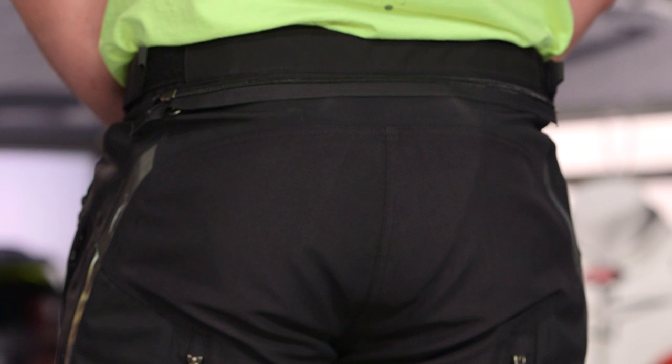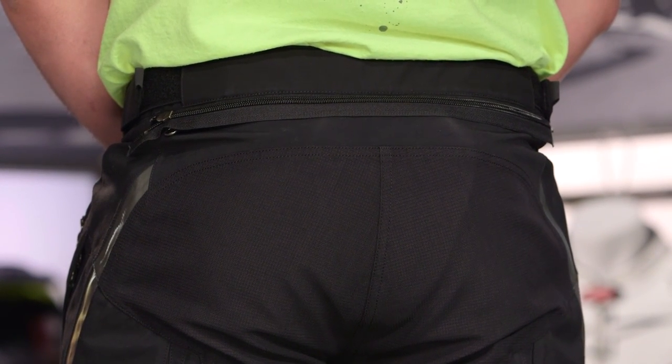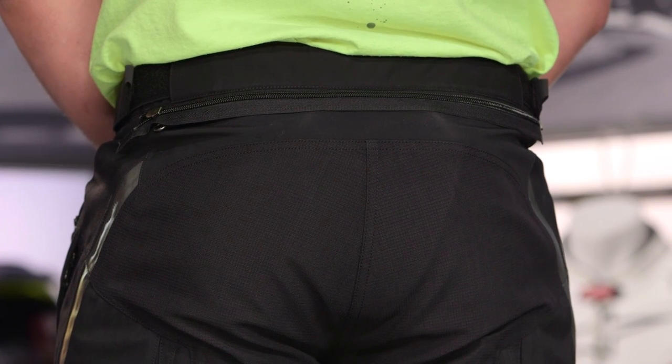Above that you will see there is a connection zipper, and that's going to be for the matching Kodiak jacket. If you're digging the pants and thinking you might get the jacket too, there is a full detailed breakdown video on the jacket — make sure to check that out. We break that one down and show you all the different nuances you can expect with the matching piece.